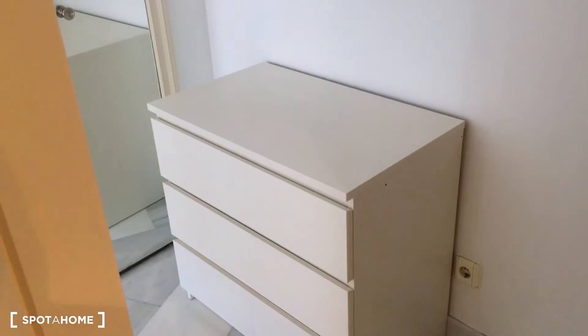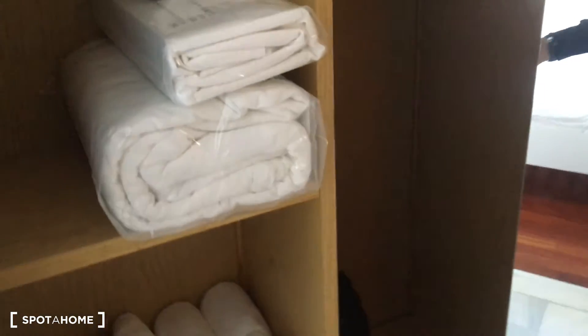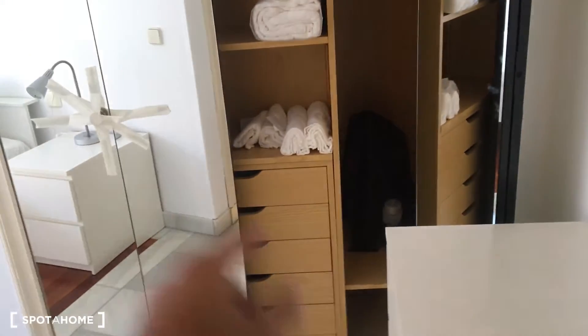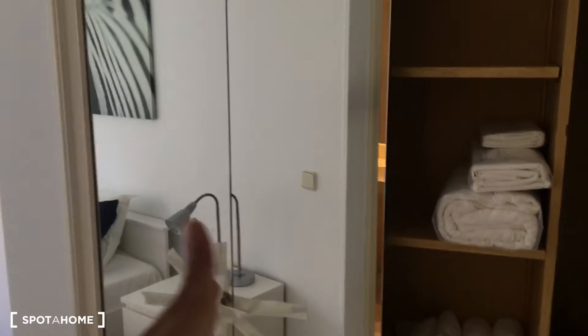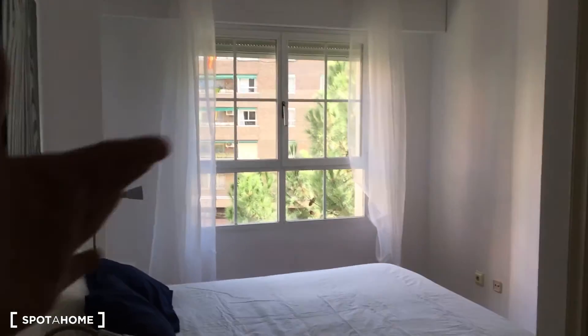Let me open this up so you can see all the space available. This one seems to be broken, but as you can see it has space up there with a rail for hangers, a shelf, and another set of drawers. I'll make sure that's fixed before you move in — there's plenty of space inside there as well.